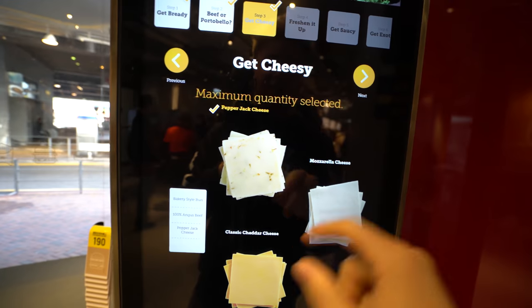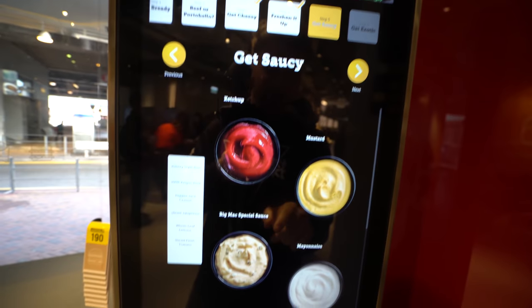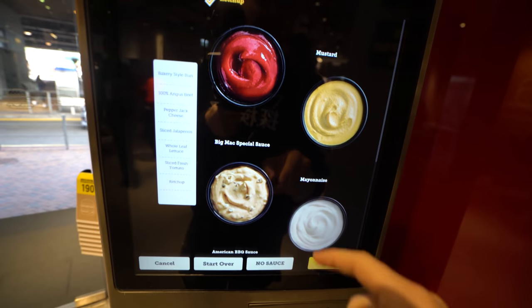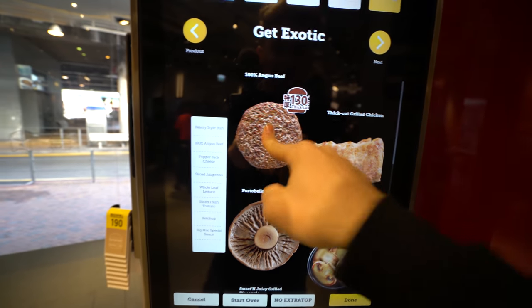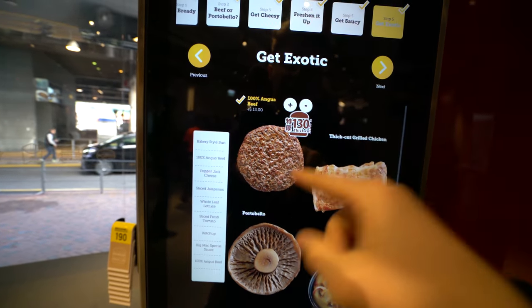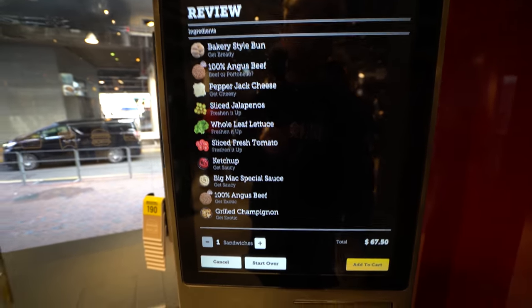Pepper jack cheese — I'll take everything. Get saucy — ketchup and Big Mac sauce. Wait, I can add another bun? I just added another hamburger on top of my hamburger! I'll add mushrooms too. Next — that is gonna be one big burger.